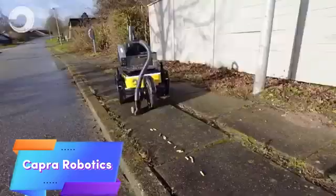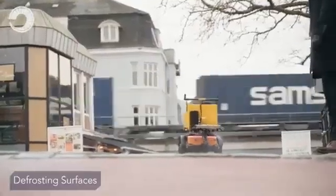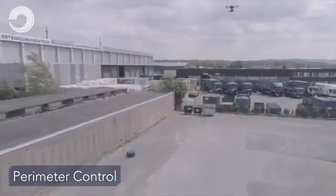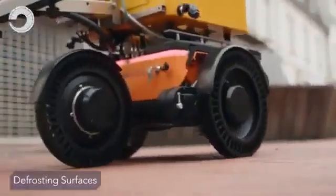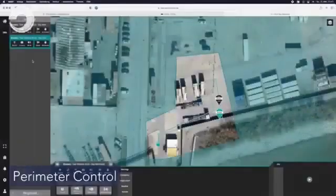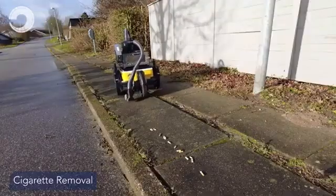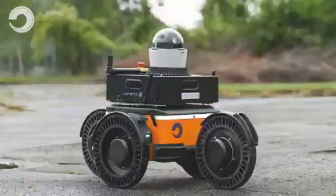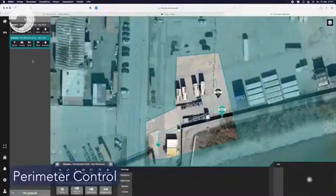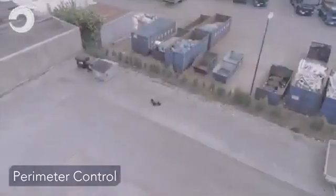CA Robotics is transforming outdoor work with its versatile autonomous robots, specifically designed for rugged environments. These robots are engineered to assist in tasks such as inspections, maintenance, and environmental monitoring, excelling in challenging terrains where human labor is limited or costly. Powered by advanced sensors and AI, CA Robotics robots can navigate complex landscapes with minimal human intervention, making them highly efficient for industries like construction, public safety, and environmental monitoring. Though early models faced challenges with battery life and adaptability, recent improvements in power efficiency and navigation have addressed these issues.